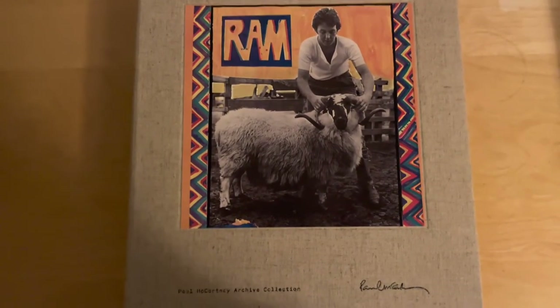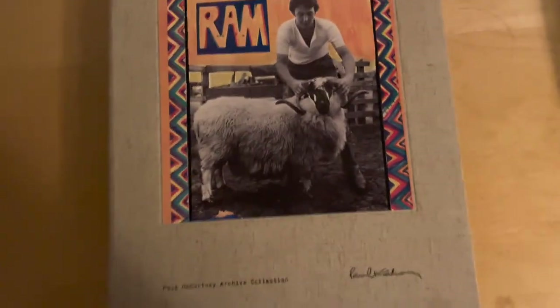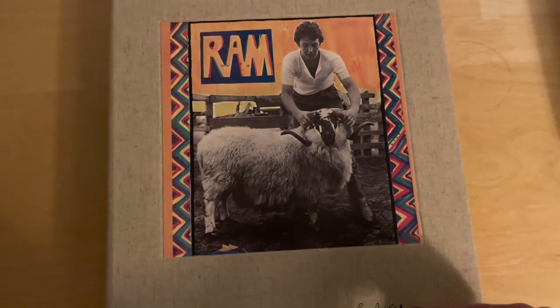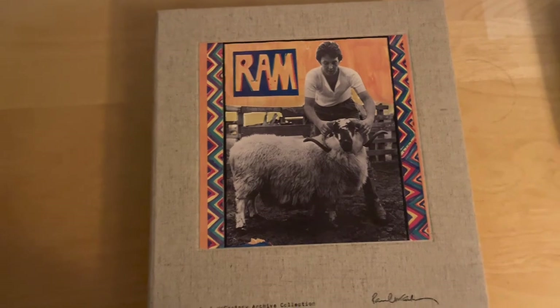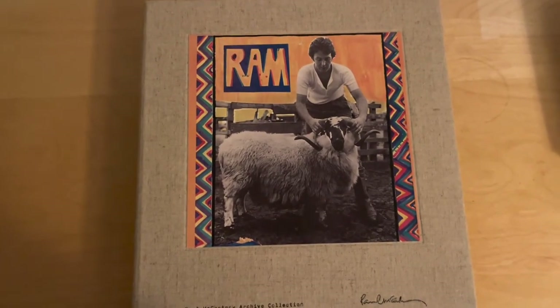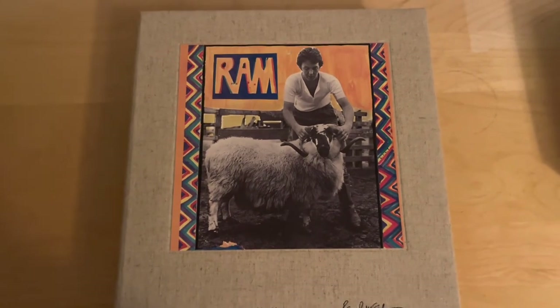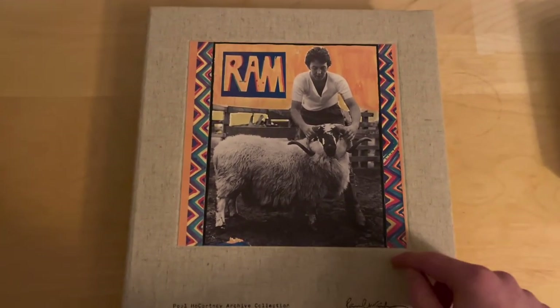Anyway, if you have gotten all the way to this end part of the video, thank you for doing that. Remember to like, subscribe, hit that bell, share the video, and comment on what you think I should do next. As an ending note, I did do another unboxing like two and a half years ago — it's awful, literally nothing's in focus. Please don't watch that old one; watch this one if you want to watch the unboxing.